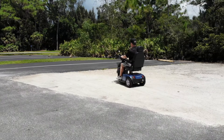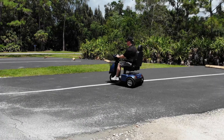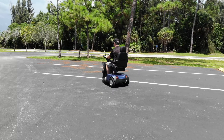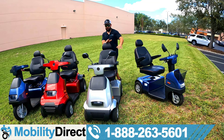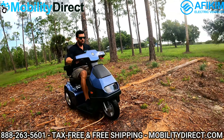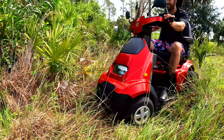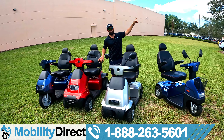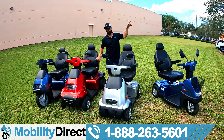Regardless of which Afikim model you choose — whether it's the C3 we have here, the C4 which is the same thing but four wheels, or the S4 and S3 which are the super-sized models capable of holding up to 500 pounds — we've got review videos for all of them. Click where it says Afikim S4 review video to see what that's all about. It's the best off-road scooter, super powerful, can handle basically anything you throw at it. But we're talking about the C3 today.